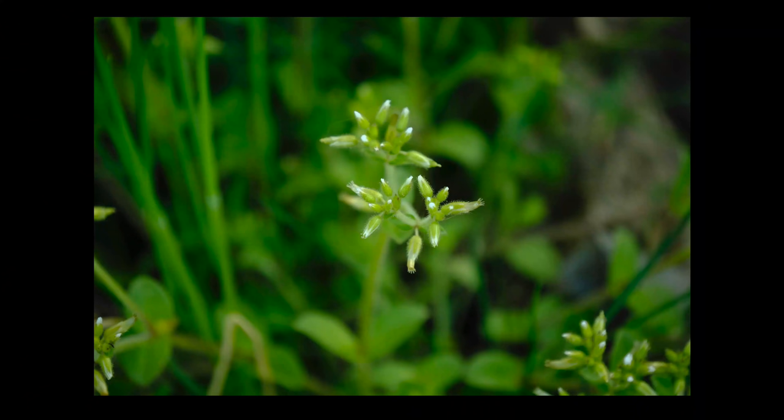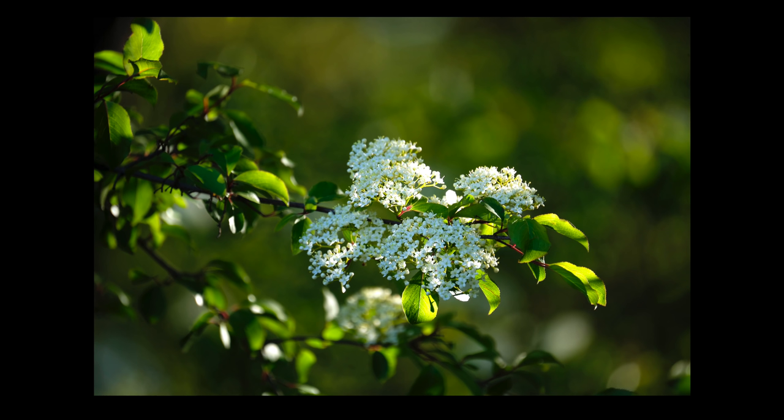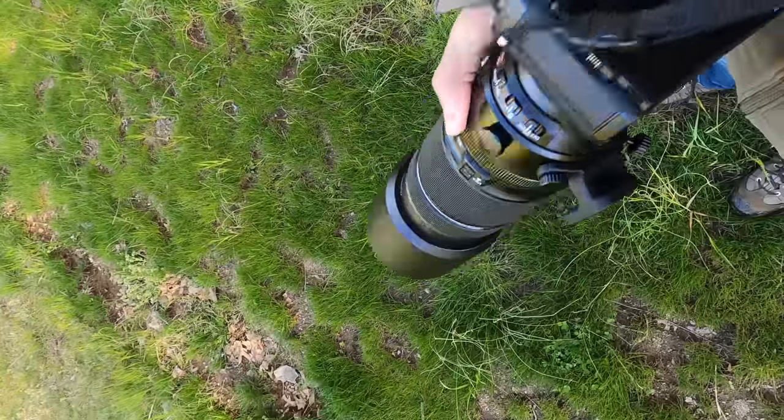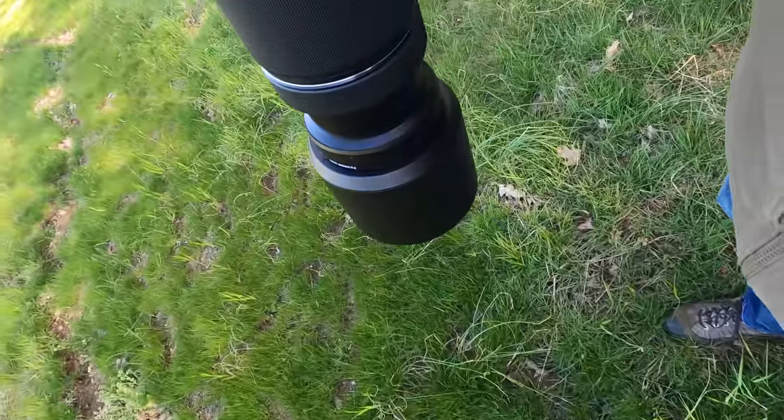Annoyingly, the lens does have lens creep. They do provide a lock for it, but every time the lens is pointed down it will zoom out on its own. Here it's locked and won't come down — and here's the lens creep. Oh, I just heard a woodpecker — let's go get it!